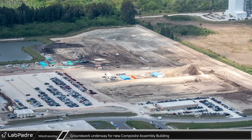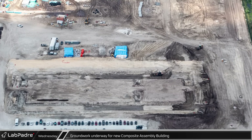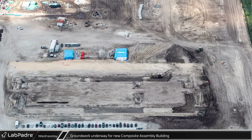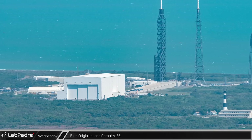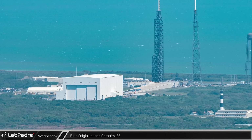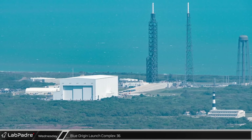To the north of these two buildings, crews are preparing for the foundations of a third new building. From the current excavations, it appears that this outline will be only the western part of the new composite assembly building. Blue Origin's Launch Complex 36 will be used to launch their New Glenn rocket, and could possibly see some vehicle testing later this year.